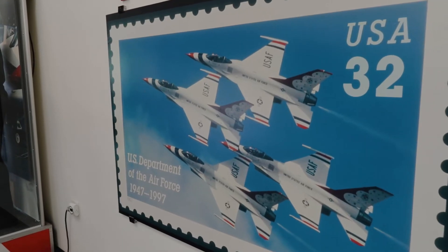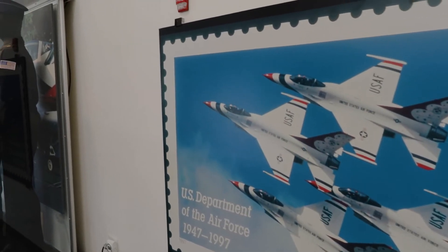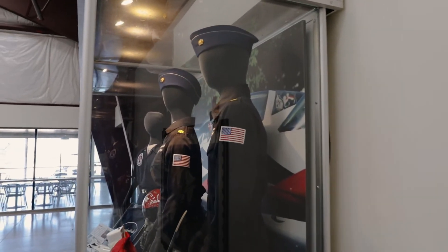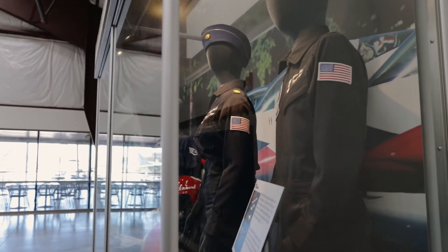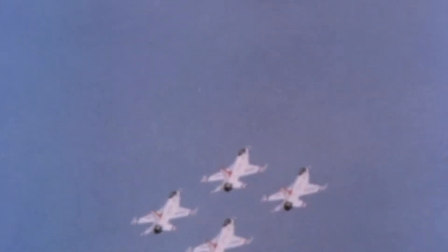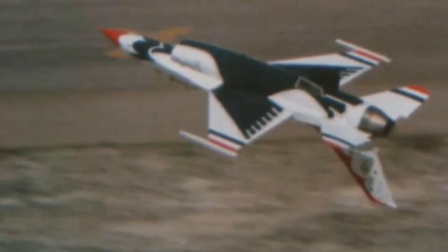The Thunderbirds continued to fly the Phantom until 1974 when they transitioned to the Northrop T-38 Talon trainer due to the fuel crisis. They flew the Talon until 1983 when they transitioned to the General Dynamics F-16 Fighting Falcon, a return to a frontline fighter. They have been flying the F-16 ever since.